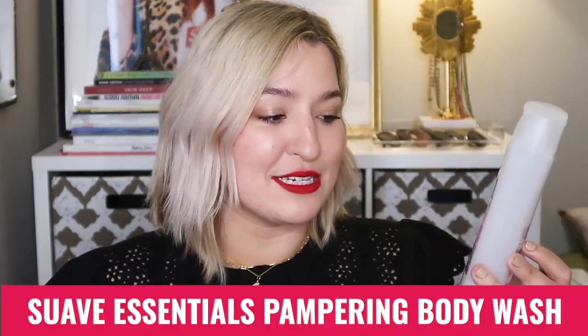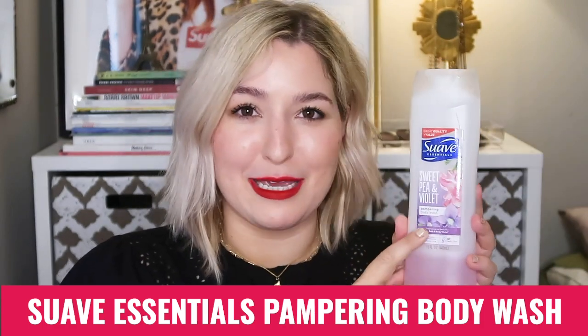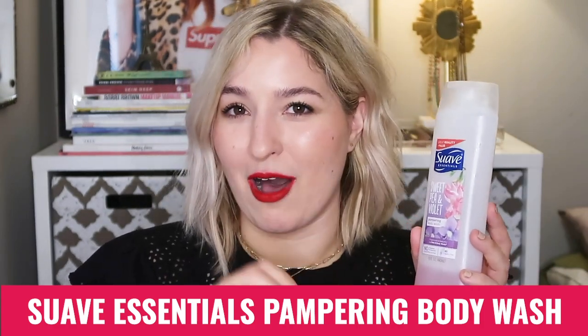The first product I wanted to mention is the Suave Essentials Pampering Body Wash. Pampering is the key word on this one — not every single Suave product is going to be fungal acne safe, but I'll list out the scents that I know to be fungal acne safe above the link in the description.